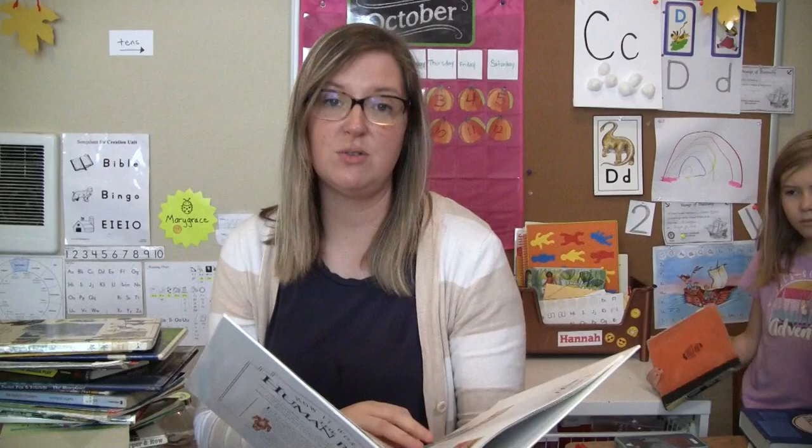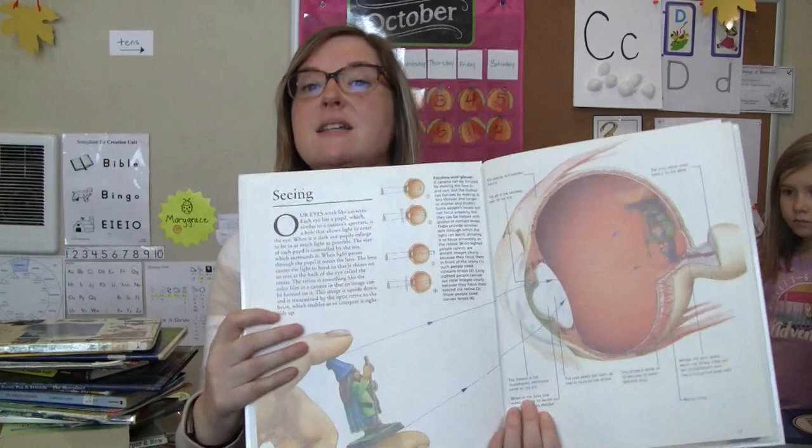How It Works: The Human Body. I'm excited I found this one because it's got really good visuals. I'm going to be doing a video soon about my third daughter's eyesight — she was born with a congenital cataract — and this has a really good picture of the eyeball.